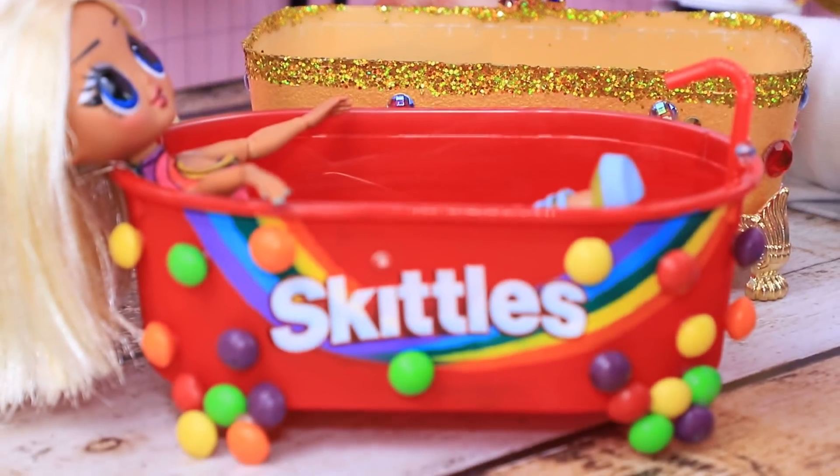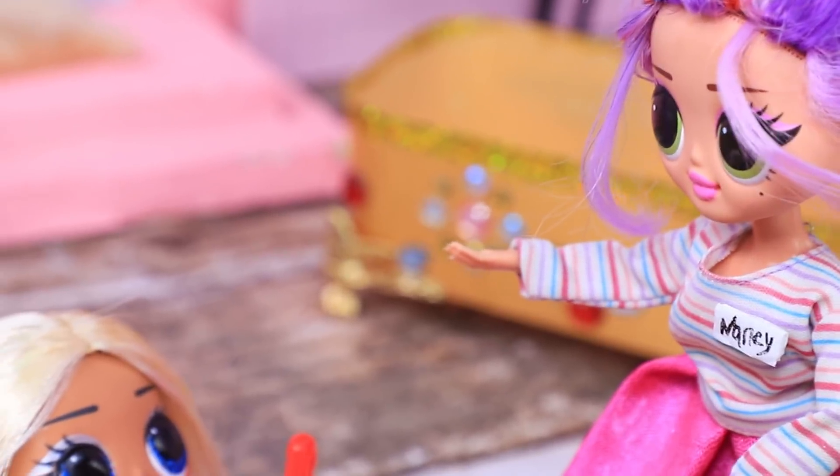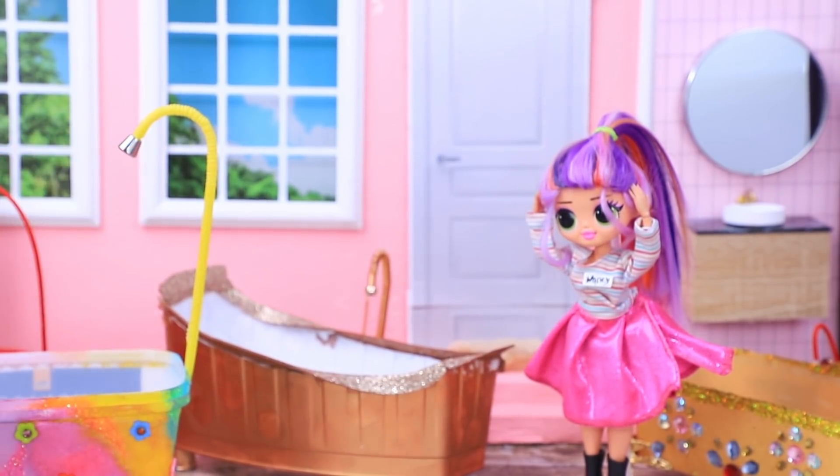The store employee notices this strange customer. What are you doing? Relax — I'll take it! And Molly bought the bathtub. She doesn't meet customers like this every day!